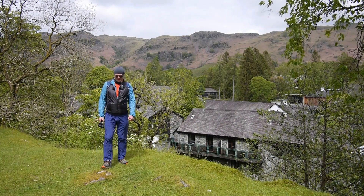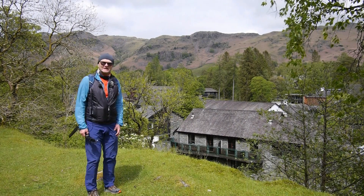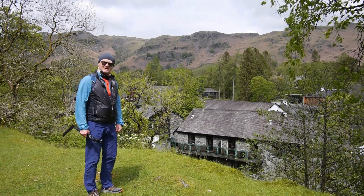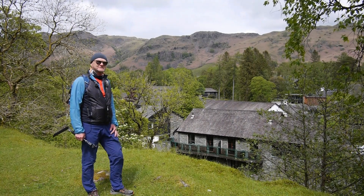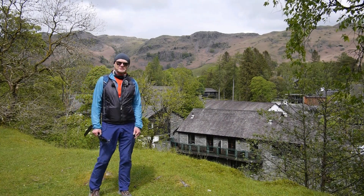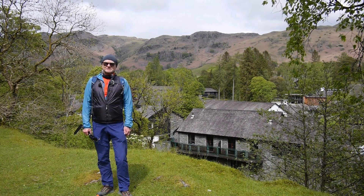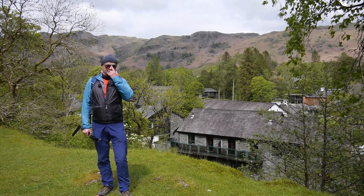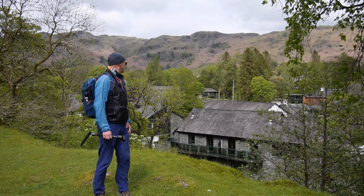The buildings behind me are the Langdale Partnership timeshare. But before it was a timeshare, it was the Elterwater gunpowder works. All the buildings have been renovated and a lot of lodges put in the grounds. Gunpowder manufacture was a big industry in the Lakes, and this is one of the larger sites. It's good to see it repurposed.